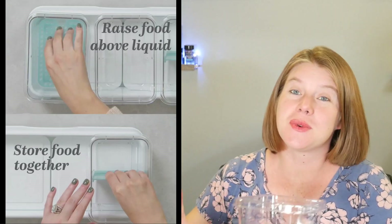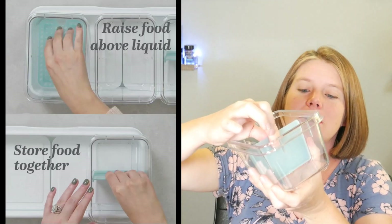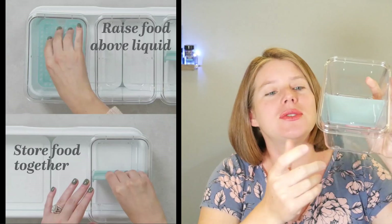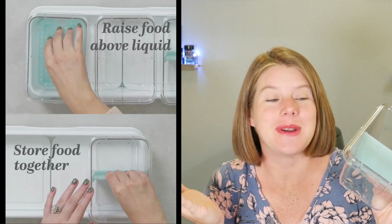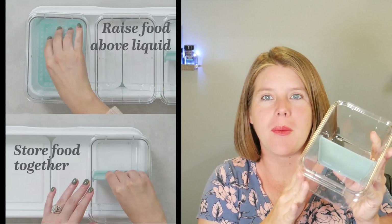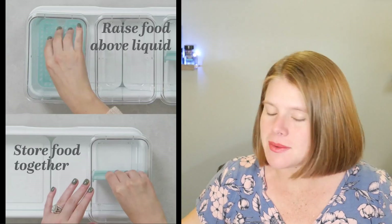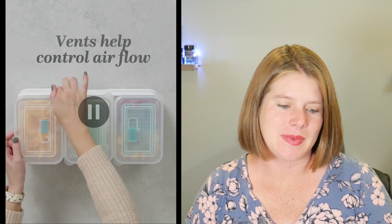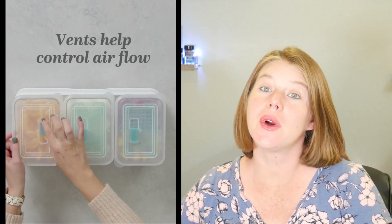Another option: there's a little divider you can place inside that makes a separation, dividing the container into two sections. Since we're talking about taco bar, you can put onions on one side and olives on the other, or separate your tomatoes from your bell peppers — keep whatever you want separate so you can fit more in the containers.